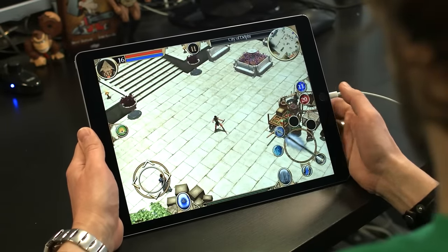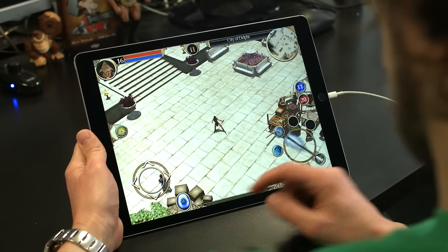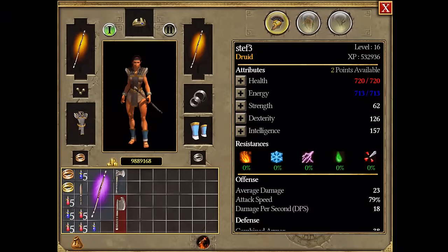My hero is a level 16 druid with Storm and Nature mastery. I can see via the top left button that he just leveled up. So this is a good time to see how we assign points and skills.